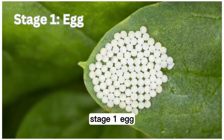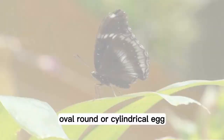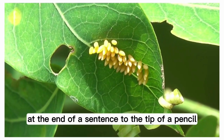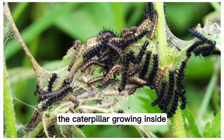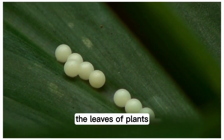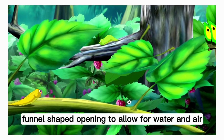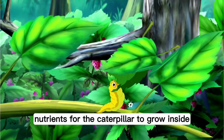Stage 1: Egg. The first stage of a butterfly's life is a very small oval, round, or cylindrical egg. Depending on the species of butterfly, they range in size from a period at the end of a sentence to the tip of a pencil. Looking closely, it is sometimes possible to see the caterpillar growing inside. Butterfly eggs are most often found on the leaves of plants. The mother uses a glue-like substance to stick the egg to the leaf. The egg has a small, funnel-shaped opening to allow for water and air, and it also contains enough nutrients for the caterpillar to grow inside.